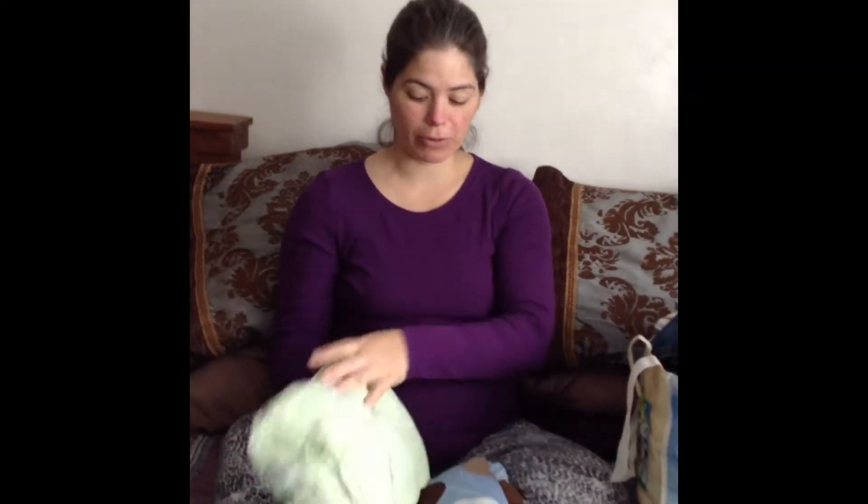Hi everybody. Sorry this is getting up so late. I'm going to show you guys my consignment haul for December for our dollar sale at the store I shop at. I did really good this month, so I'm going to get right into it because I've got a lot of stuff. I'll split it into two videos again for you guys. We'll start with the baby first, the new baby.